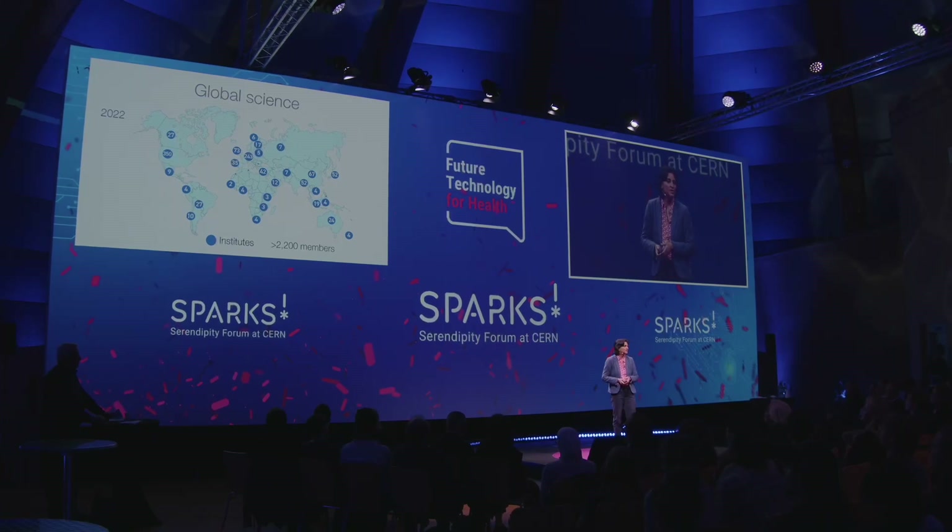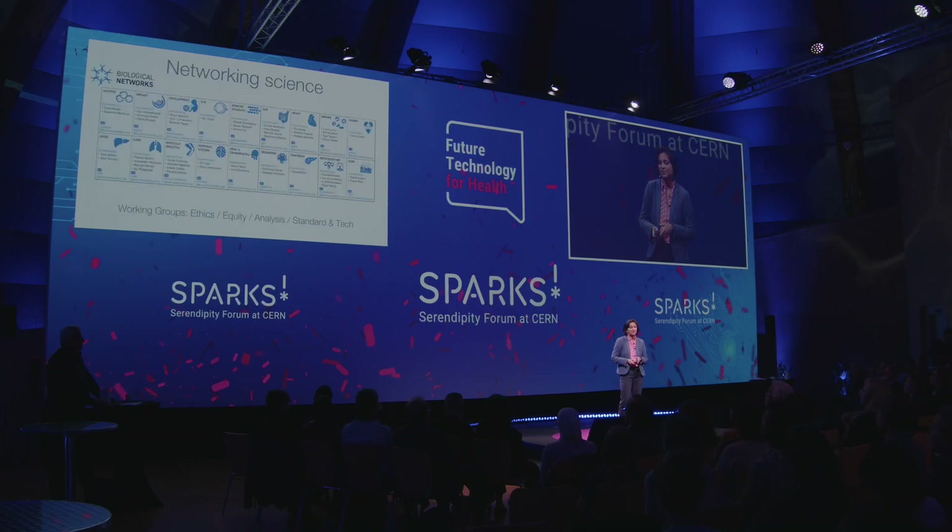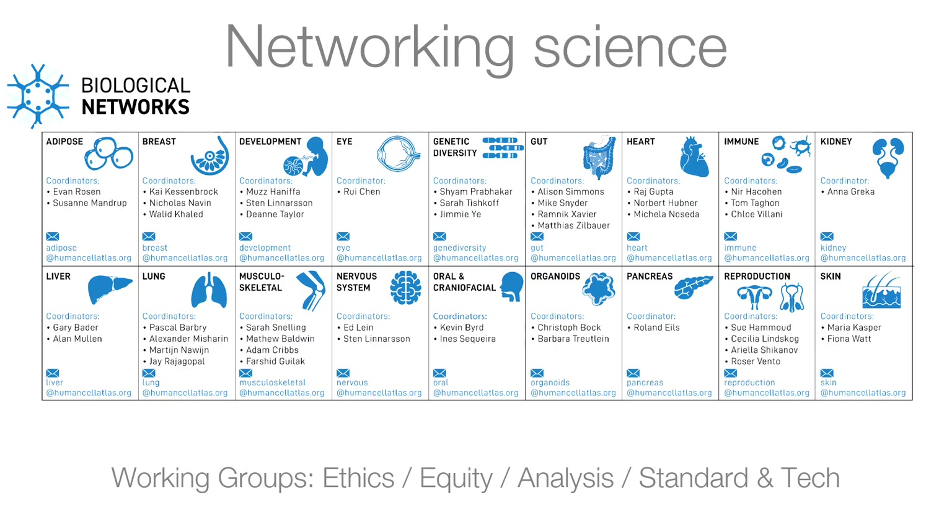Here we are now in 2022, and it is indeed taking the world to build this. There are more than 2,000 members. The framework is a networking science — networks defined for various body areas and systems. These networks have coordinators who work with researchers to coordinate sharing knowledge, sharing technology expertise, and analysing data in a systematic and aligned manner. All of this is supported by working groups.